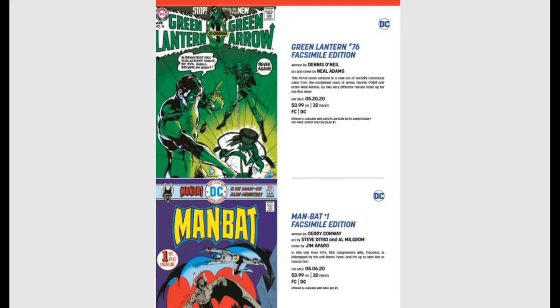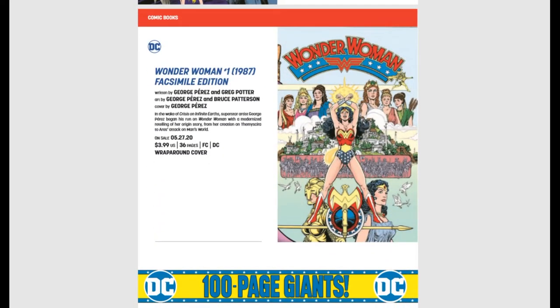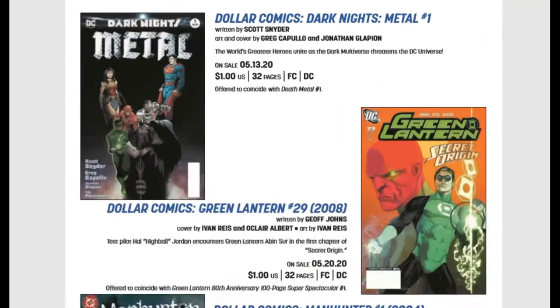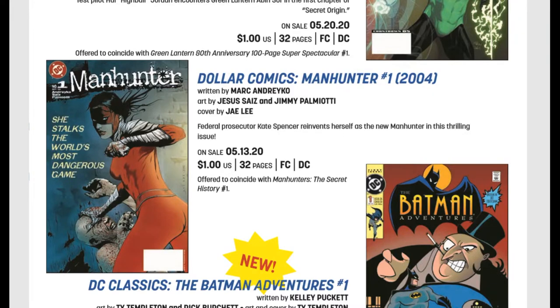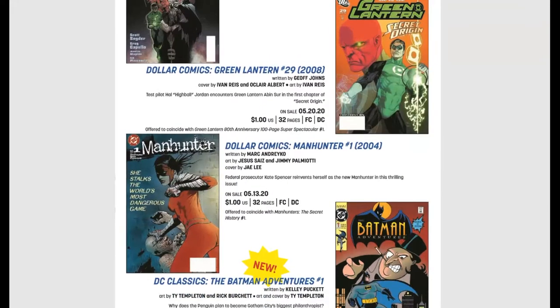A facsimile edition of Green Lantern #76 is coming out. Facsimiles are a page-by-page perfect reprint, right down to the advertisements of the original book, minus the original price tag — just a little more expensive. We also have Man-Bat #1 facsimile, his first issue from back in the day, and a Wonder Woman #1 from 1987 facsimile with beautiful George Perez artwork. Then there are dollar comics including Dark Knights Metal #1 and a Manhunter #1 with another gorgeous Jay Lee cover — I might just grab that for the cover alone.